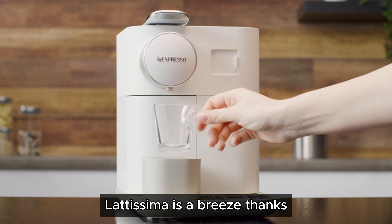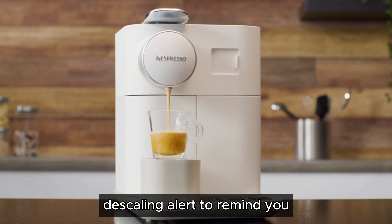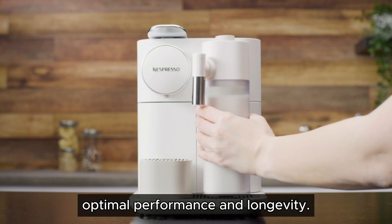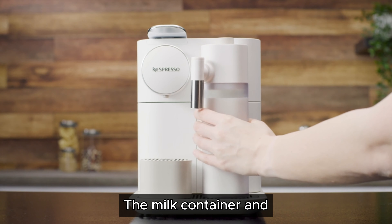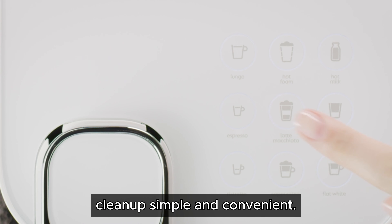Maintaining the Gran Lattissima is a breeze thanks to its user-friendly design. The machine features a descaling alert to remind you when it's time to clean the internal components, ensuring optimal performance and longevity. The milk container and frothing components are dishwasher-safe, making cleanup simple and convenient.